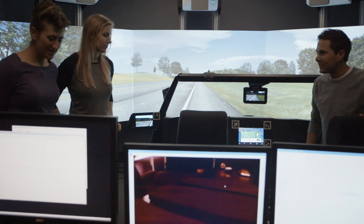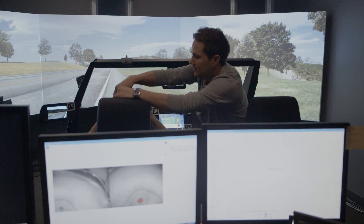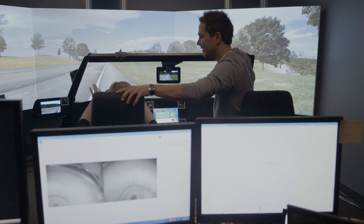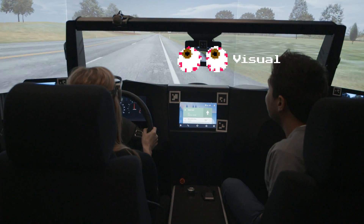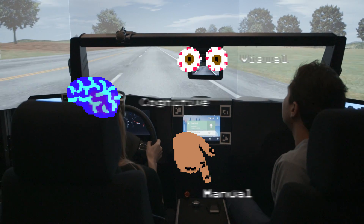So we have a bunch of different equipment that we're going to put on. Greg told us that there are three main types of driver distraction that they're testing for: visual distraction, cognitive distraction, and manual distraction. And there's special equipment to help test each kind.